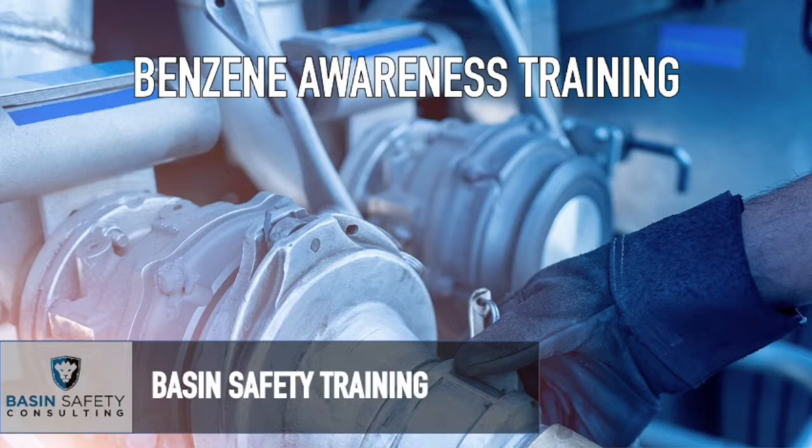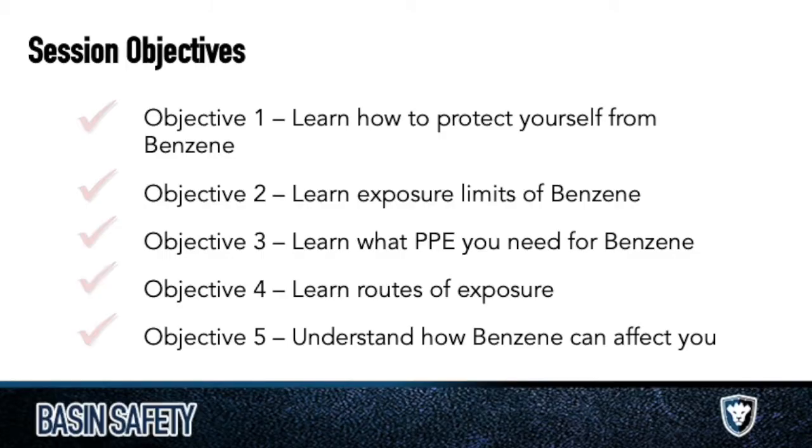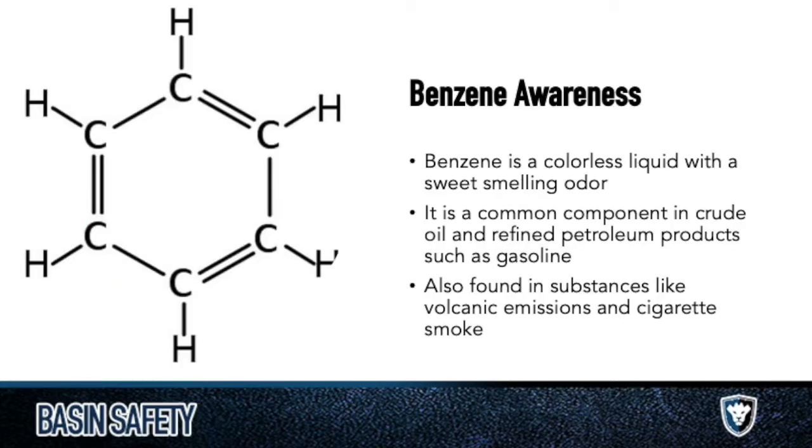We're going to talk about a specific chemical and what that chemical training looks like — and that chemical is benzene. You hear a lot about it, you know it's bad. It's a colorless liquid, and unlike H2S which has a sour smell, benzene has a sweet-smelling odor. It's a common component in crude oil, gasoline, natural gas, and a lot of different products. It's also found in substances like volcanic emissions and cigarette smoke.